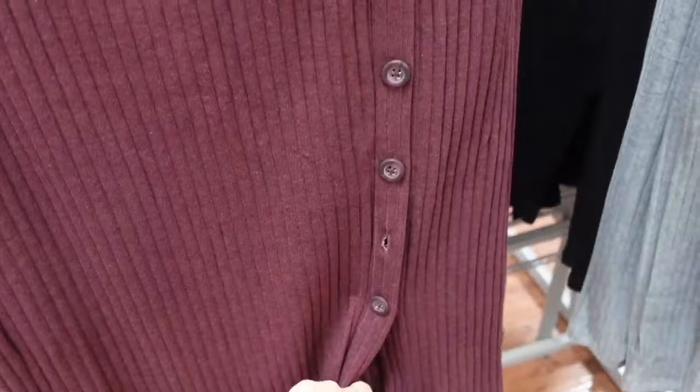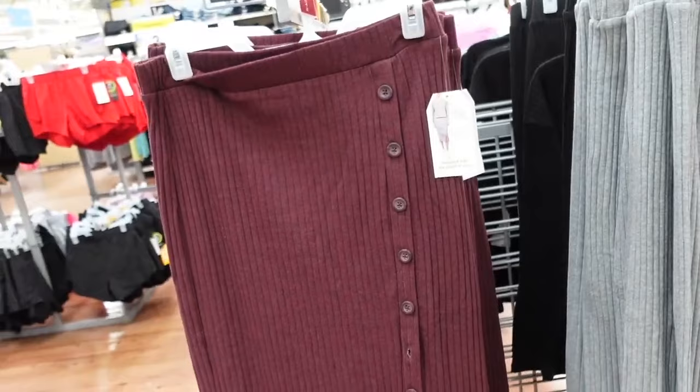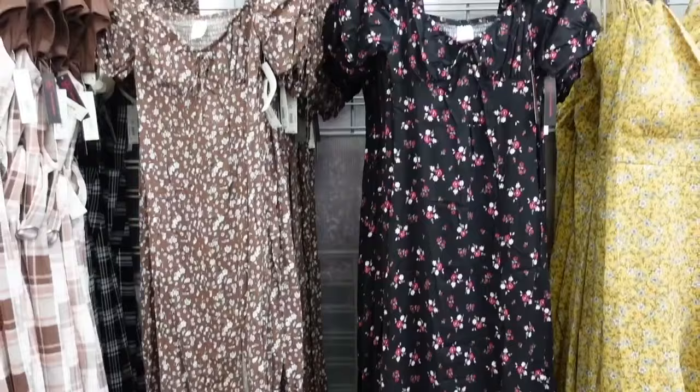The skirts to match have an elastic waistband, nice and stretchy, button detail with a little slit. Last time I showed these they weren't online, so hopefully they've popped up — links will be down below. Comes in all the same colors as the top and also $14.98.